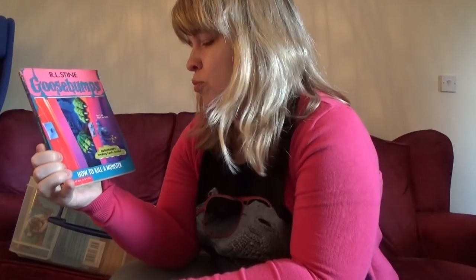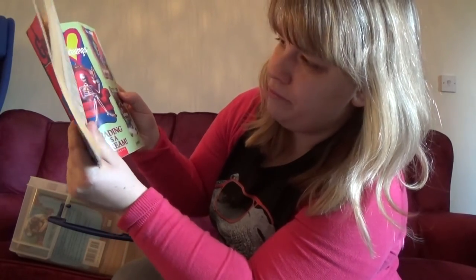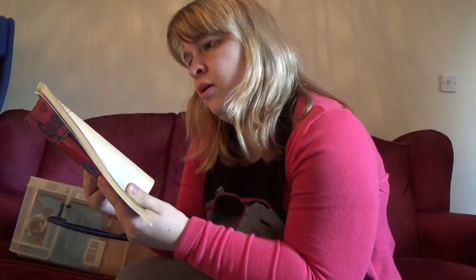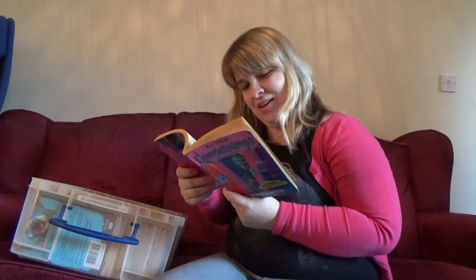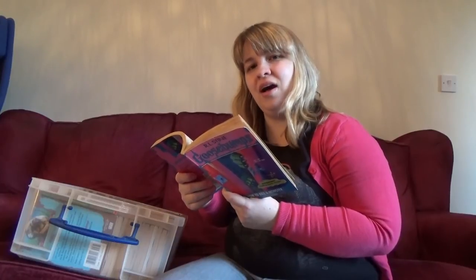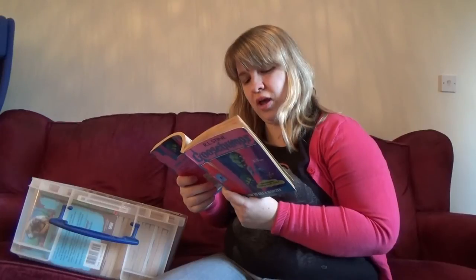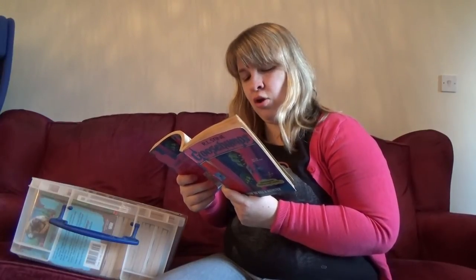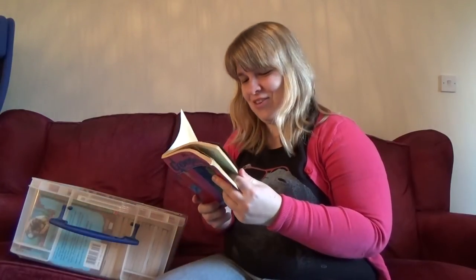'How to Kill a Monster,' number 46. Goosebumps trading cards inside — they're still there! We've got 'How to Kill a Monster' and 'Legend of the Lost Legend,' and Curly having a cup of tea. Very British Curly. There's a checklist on the back: getting ready to read a Goosebumps book with Curly. Refill Cuddles' water dish with monster blood, make sure nothing is hiding beneath the kitchen sink, put on your haunted mask, eat a bowl of worms, rub on some Insta-Tan, reset your cuckoo clock of doom, check your closet for Slappy or any other dummies, listen for the barking ghost, kiss your mummy goodnight — and now you're ready to get Goosebumps. Try not to scream too loud! I forgot how cheesy this is. It's great.